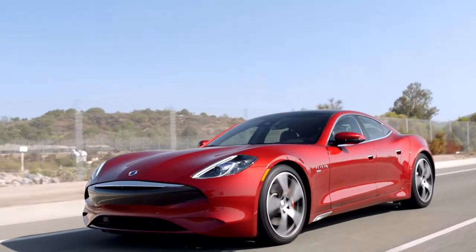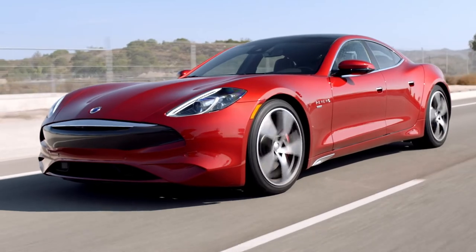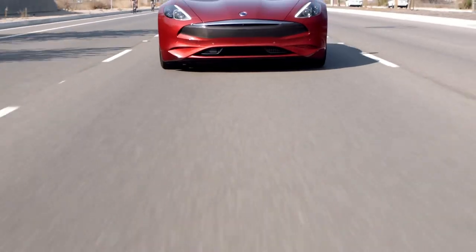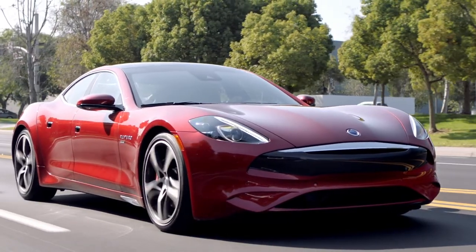Hi there, I'm Johnny Lieberman with Motor Trend and I am driving the all-new Karma Rivero GT. This is a plug-in hybrid vehicle, meaning it's got a battery and an electric motor as well as a gasoline engine. This particular engine is a 1.5-liter turbocharged three-cylinder which, combined with a big traction motor, puts out 536 horsepower and 550 pound-feet of torque.